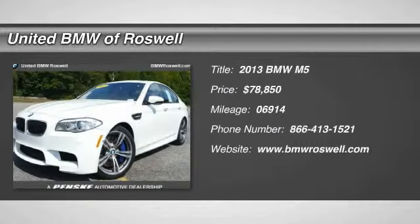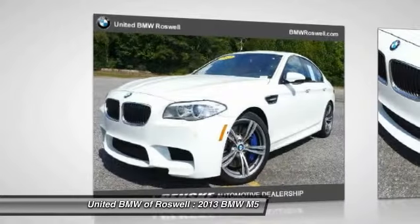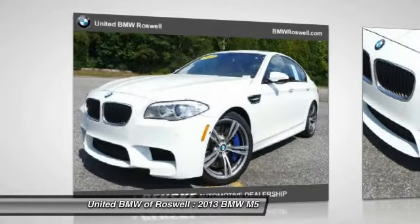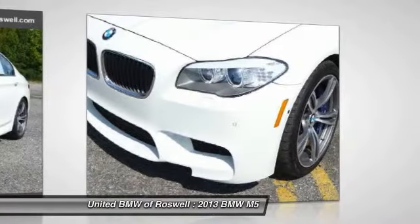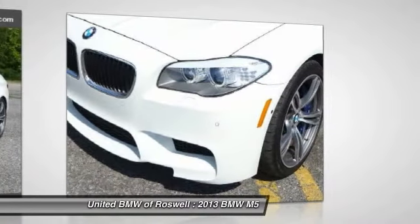The 2013 BMW M5. BMW M5 have delighted driving enthusiasts with a combination of breathtaking performance, stunning agility, and excellent luxury to create a unique driving experience.